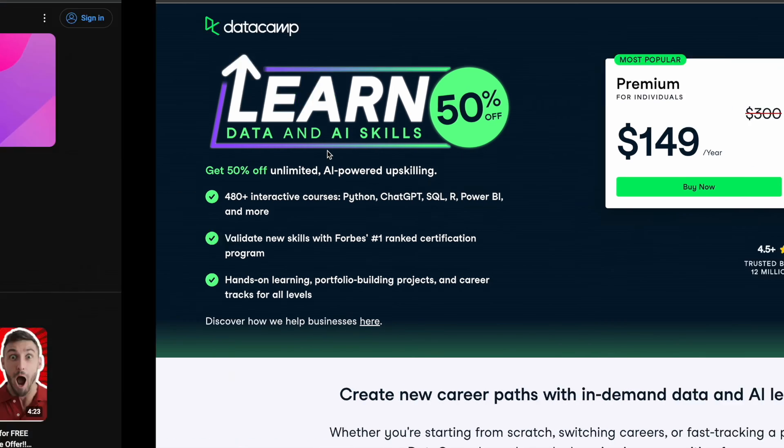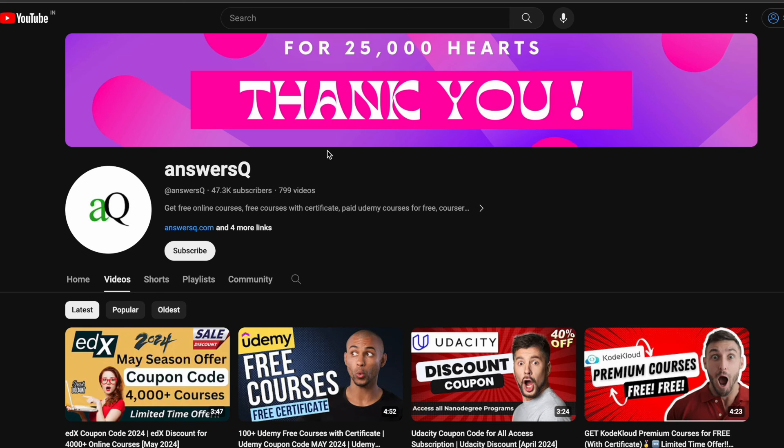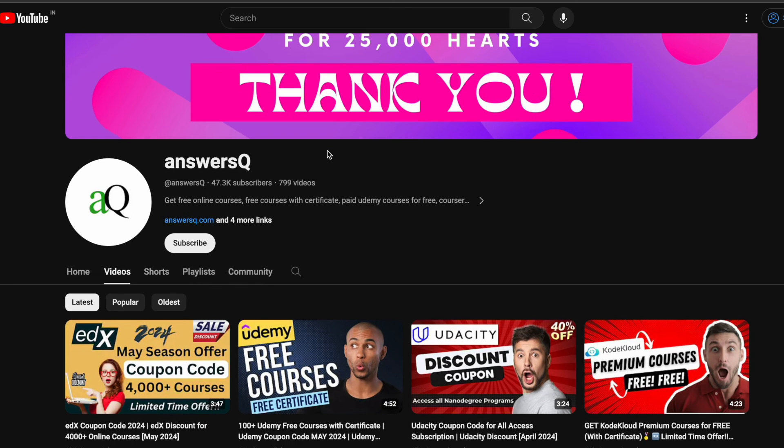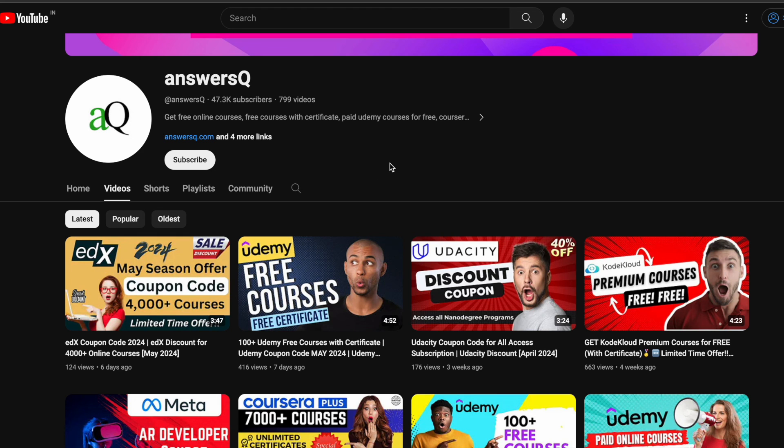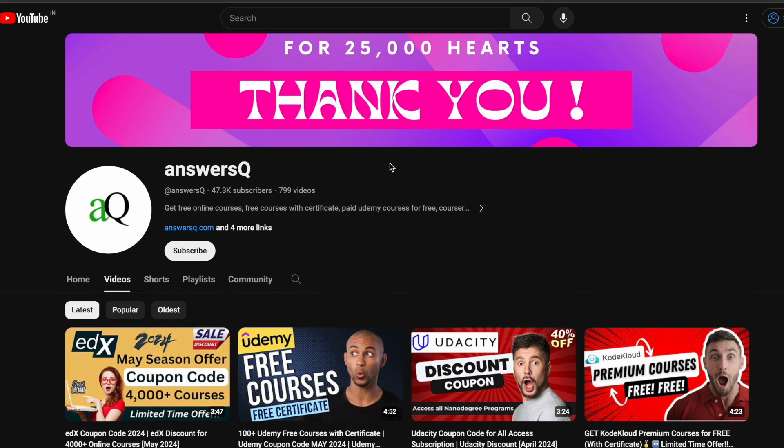I hope you'll find this offer very useful. If you want to get more updates about online courses or offers running on e-learning platforms, do subscribe to AnSysQL and press the bell icon so you get a notification whenever we upload a video like this. You can also join our Telegram channel and follow us on Instagram and Facebook — all those links are in the description.